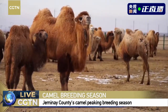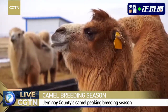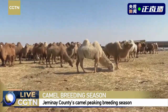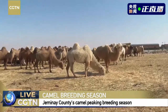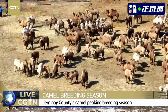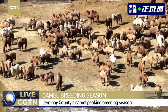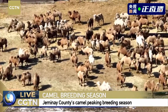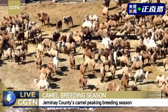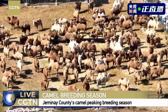Now those camels are eating grasses. Are those grasses planted by yourselves? We have about 30,000 mou of grassland. We collect some local herbs to be planted here, and the camels love those grasses and herbs because they are rich in protein.